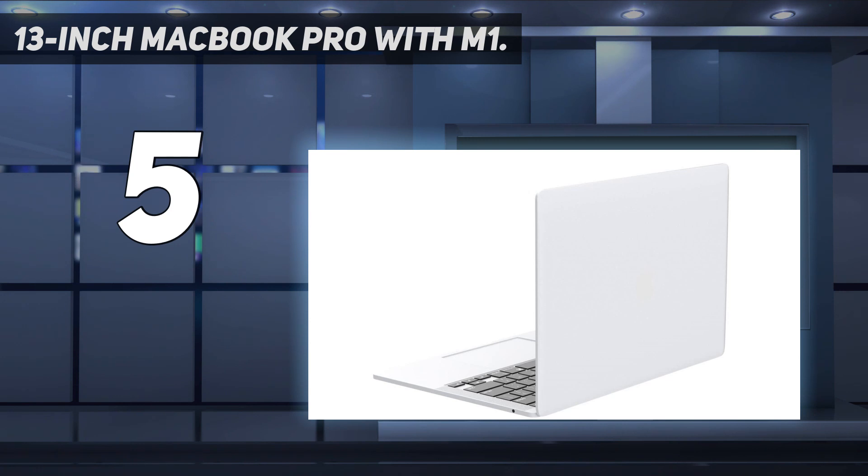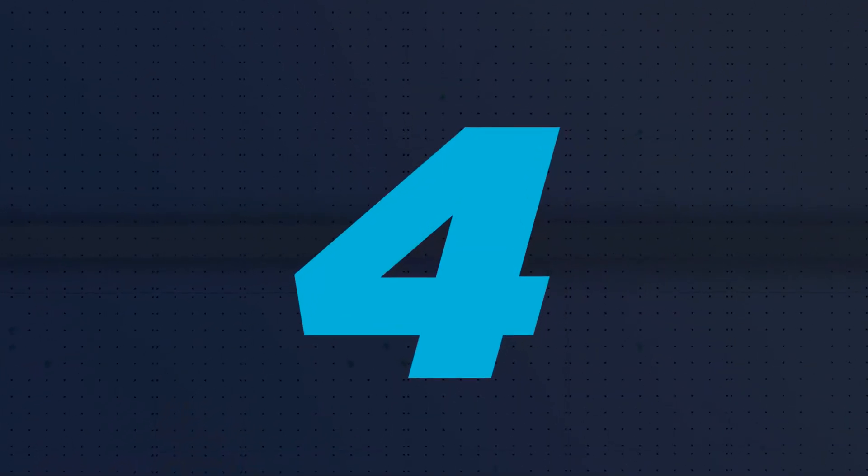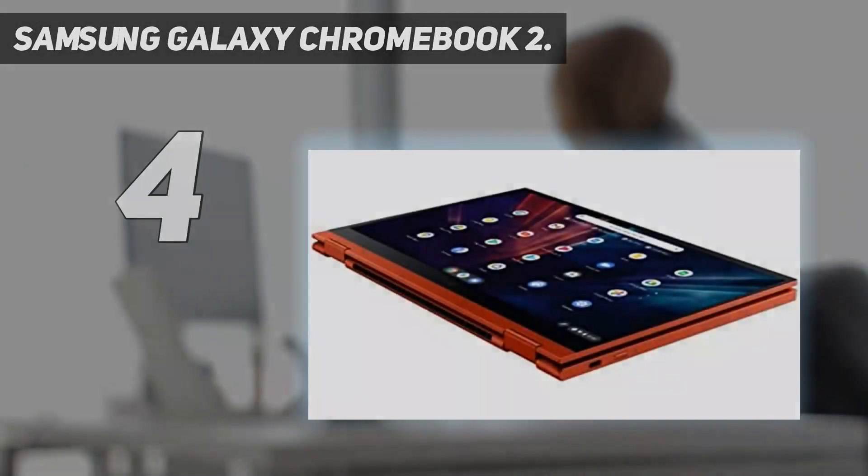Super fast SSD storage launches apps and opens files in an instant. Coming in at number 4: the Samsung Galaxy Chromebook 2.